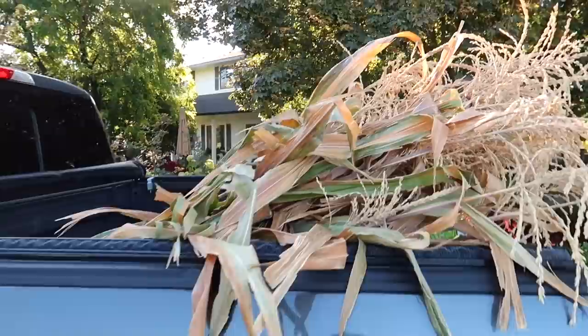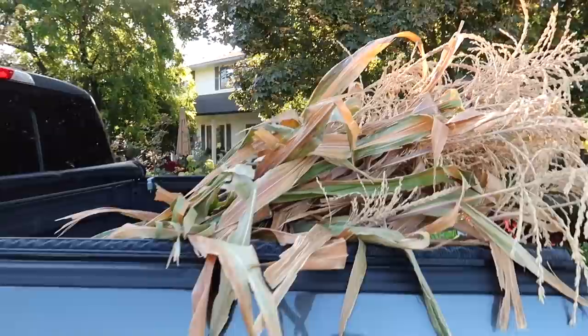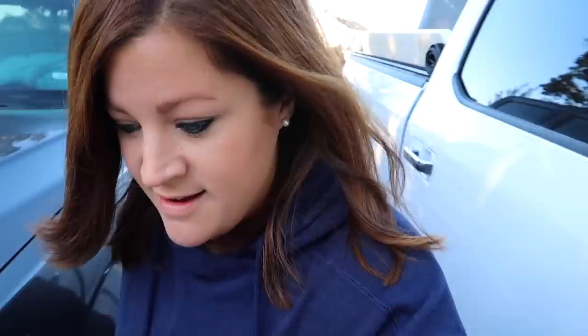I went out yesterday and cut some corn stalks from our garden — there are four bundles of ten. We've got potting soil for the containers, and a few more plants: lemon coral sedum and more ivy. The only things not in the trucks yet are possibly some straw bales and some pumpkins that we just harvested from our garden. We'll probably come back for a second load.